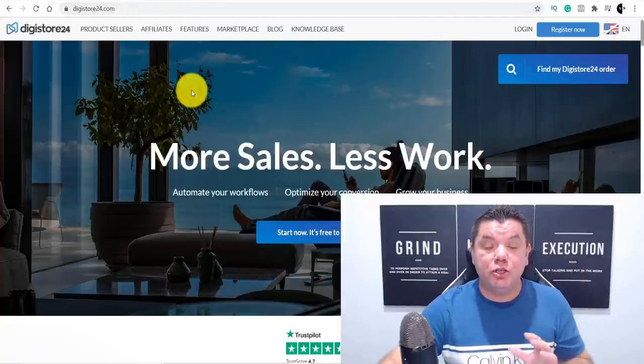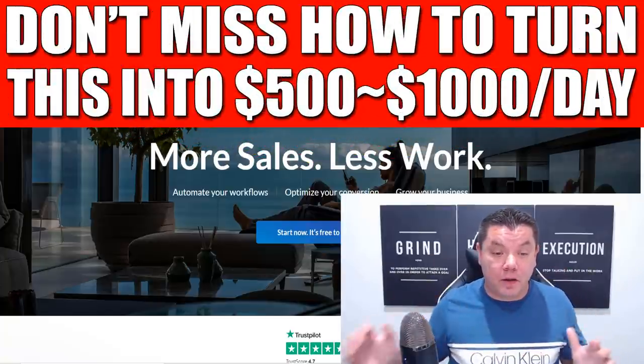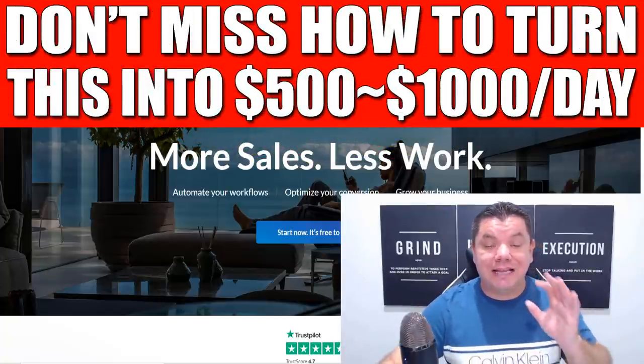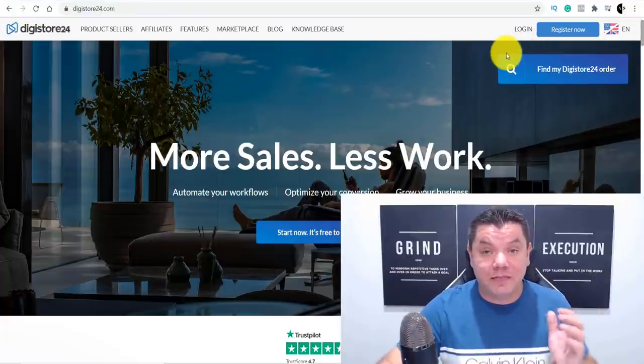With this strategy, you can use Digistore24 to make money online on complete autopilot. I'm going to show you exactly how this can be done. Once you come over here and sign up to Digistore24.